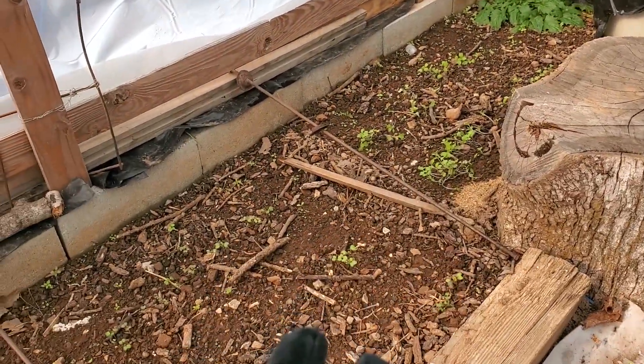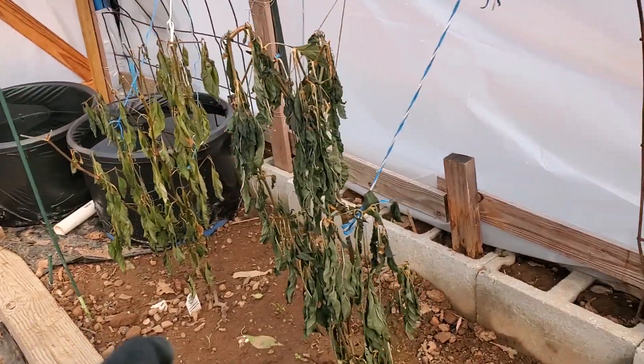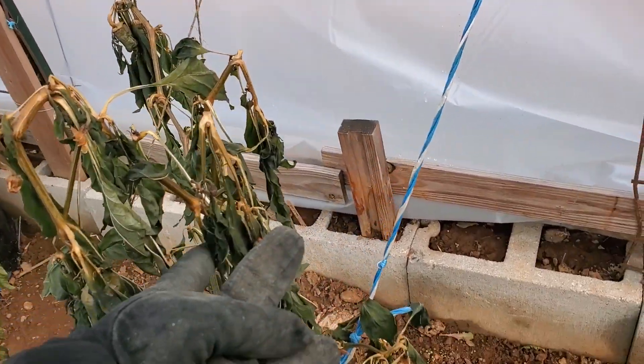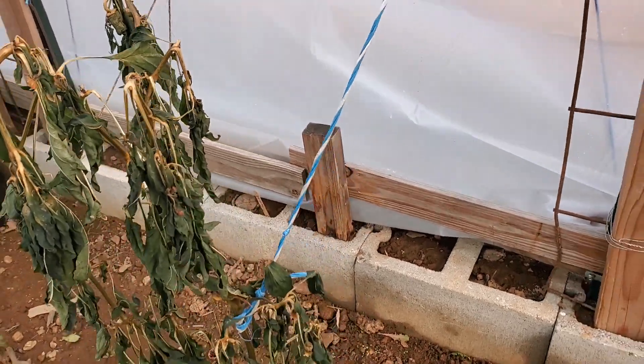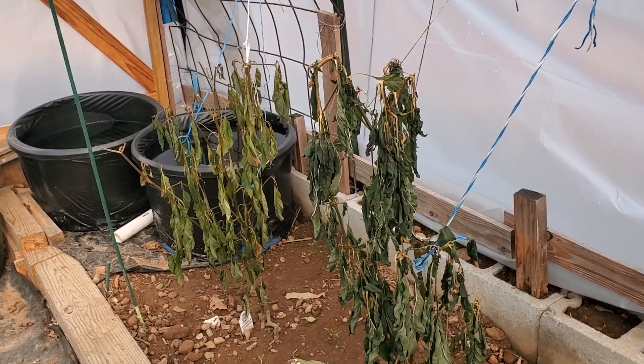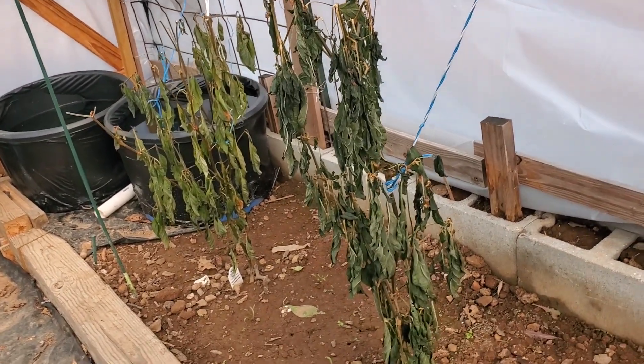The ground is still temperature-warm, and that's why the experiment with the peppers. I may lose the leaves — I expect to lose leaves. I expect them to go into a winter hibernation, but I expect them to come back early. I expect to be harvesting peppers when people are talking about planting their peppers next spring.